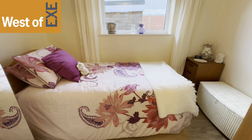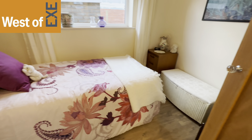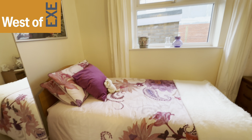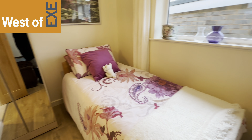Here we have bedroom two. It's a nice size room and you can actually fit a small double bed in here. There's a window to the side.